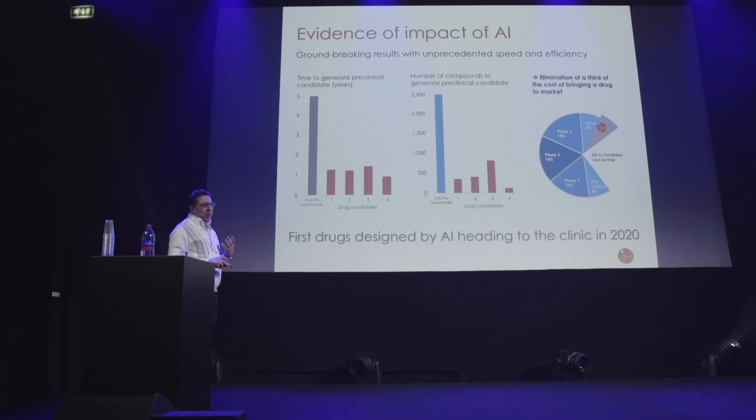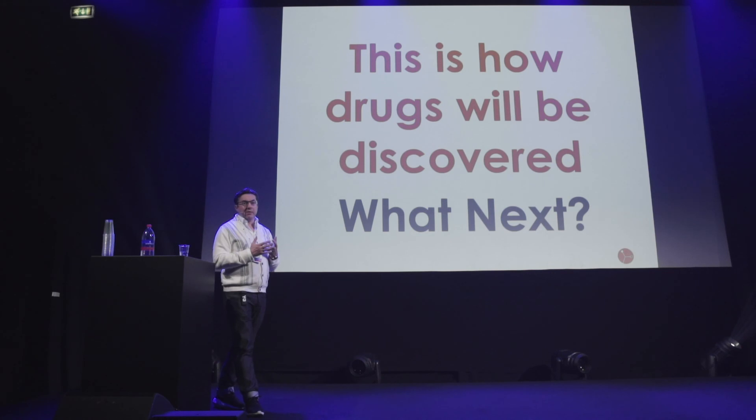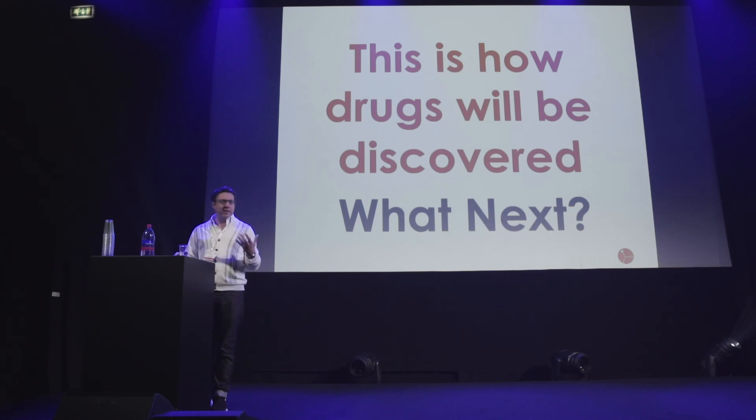This is what we believe is the first real evidence of the impact AI can have — the true value proposition it can apply in drug discovery. We have two of the most advanced projects moving forward, and we hope to have the first molecules moving into the clinic next year. We really believe this is how drugs are going to be discovered in the future. The question then is: what's next — how do we scale this up, and how do we start creating the operating system for the pharma industry to deploy this far more widely? Thank you.